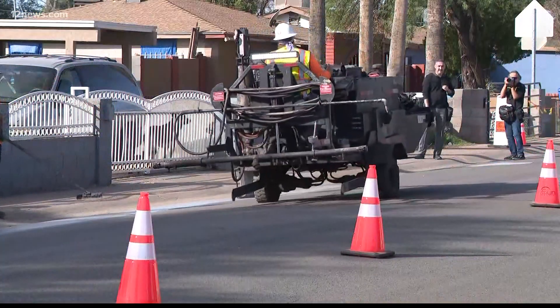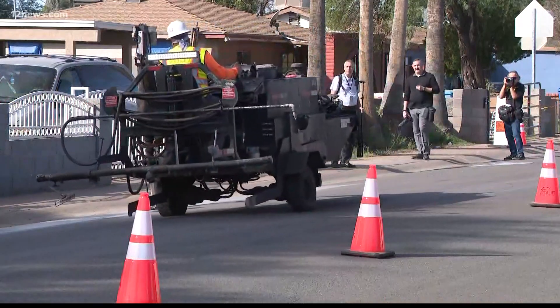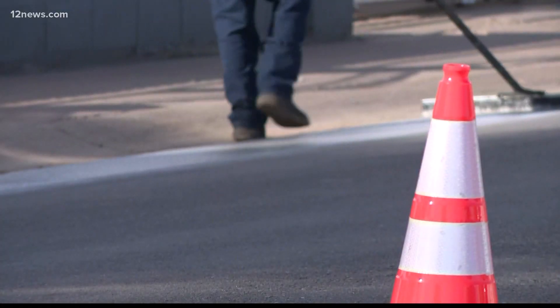It doesn't take long for people new to Arizona to realize just how hot it is here, especially if you get close to a road. But the city of Phoenix and ASU are working to change that. This morning, the city installed another section of its cool pavement pilot project.